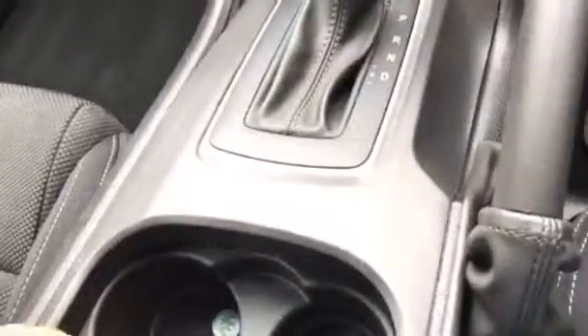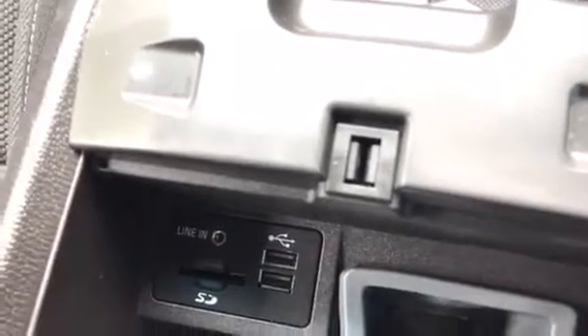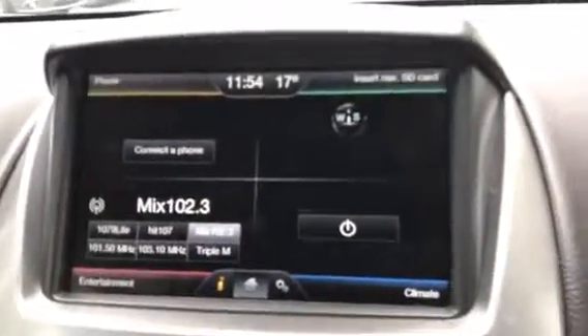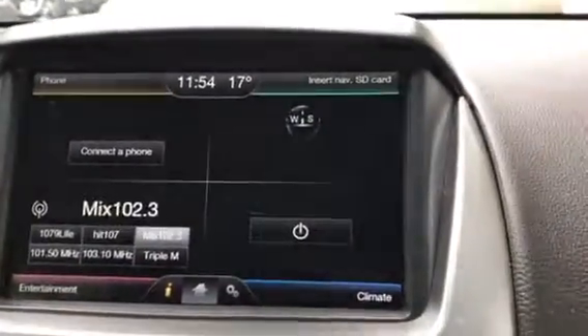Moving into the vehicle, we have the dual cup holders in the front here. You'll notice it also has two USB slots, an AUX input, and where the SD card goes, which is of course for the navigation — so this does have the option for sat nav, it just needs the SD card.